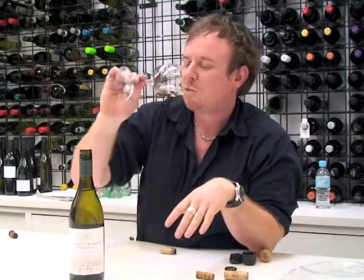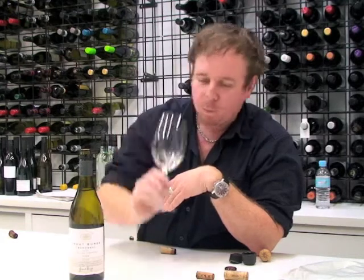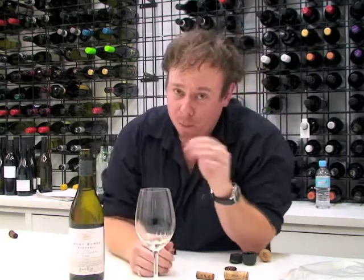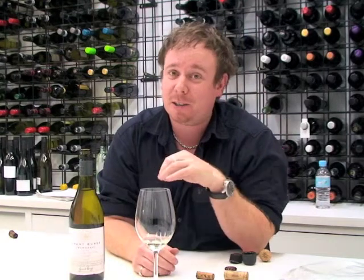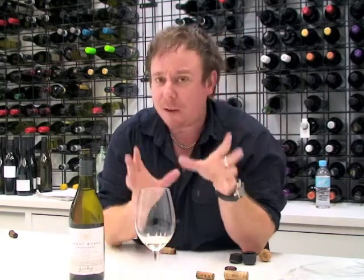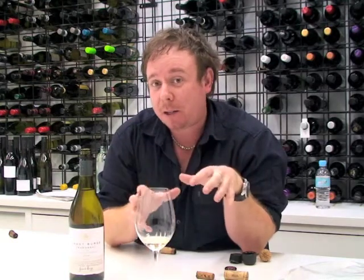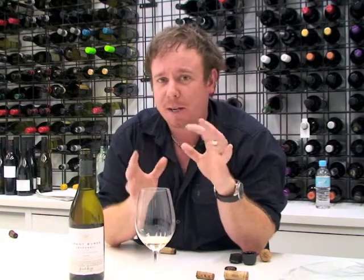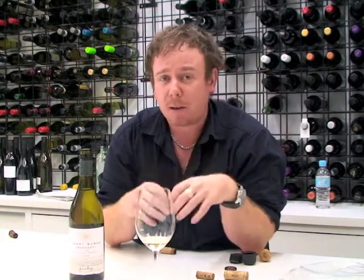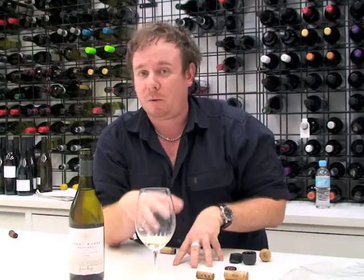We'll have a sniff of this. Please practice RSA if you're drinking at home. It is 8:30 in the morning — I shouldn't be actually sipping that down. But lovely lemony, zesty freshness in the glass there. Aromatically, we get a little bit of that Viognier, which means a little bit of a kind of apricot, nutty complexity to the wine. A little bit of floral notes and plenty of citrus, which is really great for a refreshing white wine.